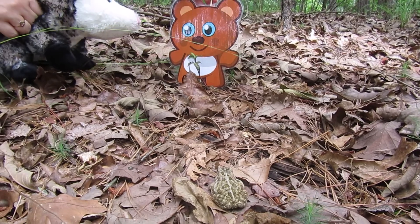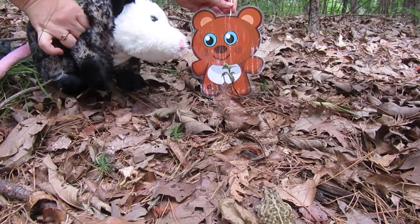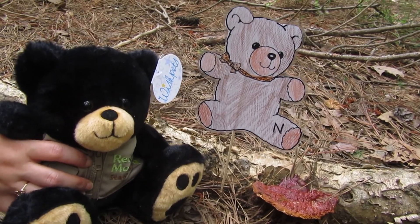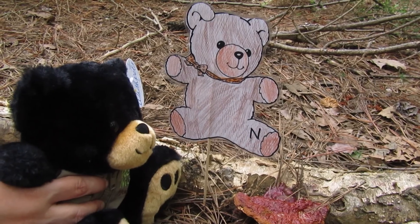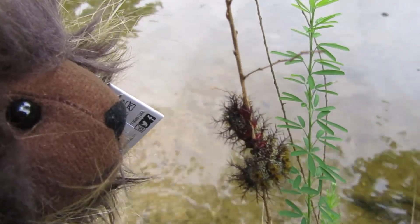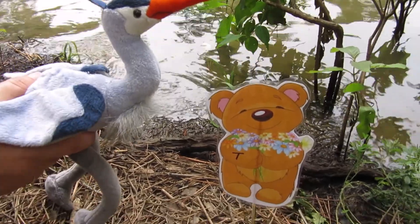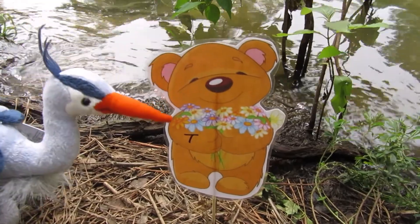I think I see another clue. It's the letter A. Did you notice the toad? Oh look, another clue. Do you see the letter N? Right next to this button bush plant, I found another clue. I see letter T. Do you see it?